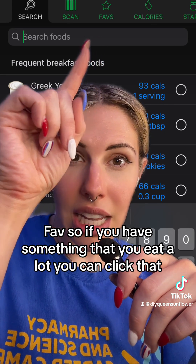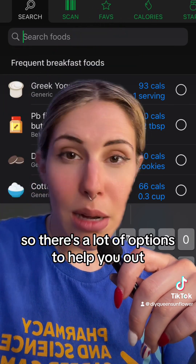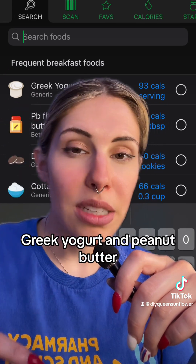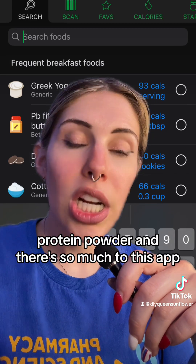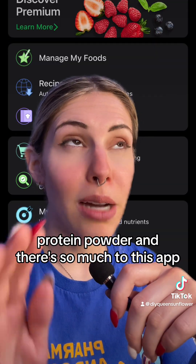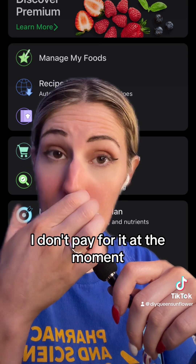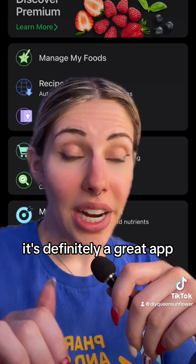There's a favorites section — so if you have something that you eat a lot, there are a lot of options to help you out. You can see things I eat for breakfast: Greek yogurt, peanut butter, protein powder. There's so much to this app and a lot of it is free. There are premium features, but I don't pay for them at the moment — it's definitely a great app.